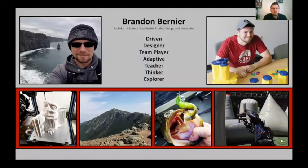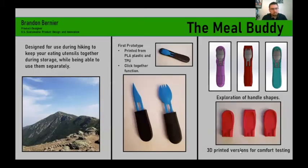Hi, I'm Brandon Bernier. I like to think of myself as driven, a designer, a team player, an adaptive thinker, and an explorer. I spend a lot of my free time on hobbies and plan my time around those when not working.